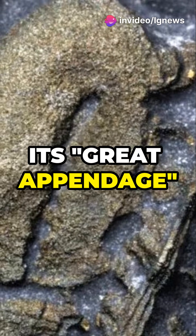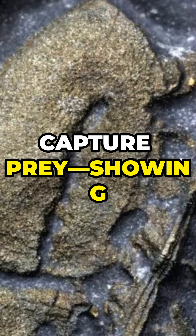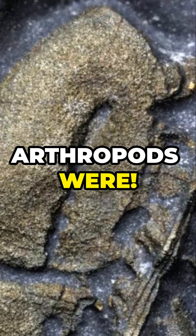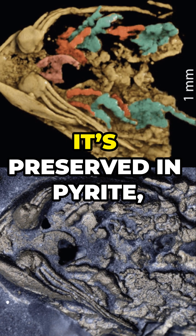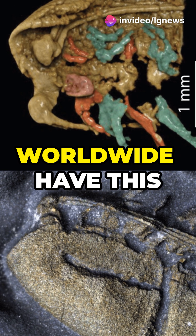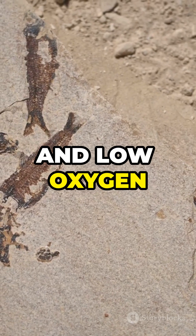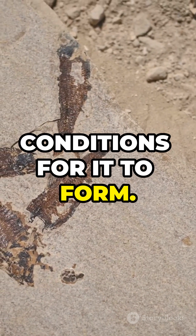Scientists believe its great appendage was adapted to sense its surroundings rather than to capture prey, showing how adaptable these arthropods were. The real marvel? It's preserved in pyrite, or fool's gold. Only a few fossils worldwide have this rare pyrite preservation, where organic material, iron, and low oxygen created ideal conditions for it to form.